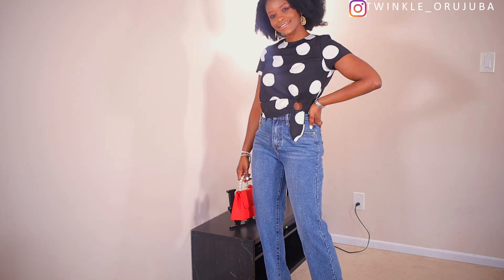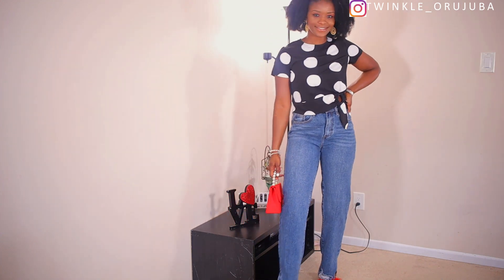I paired it with these mules and this red bag — I think the red bag is from Forever 21. I've had it for a long time so I can't really remember exactly, but I think it's from Forever 21. This is the whole outfit. I like it so much — let me know what you think in the comment section. Polka dots is a very simple fabric and it's beautiful on its own, so yes, this is exactly how I styled it.